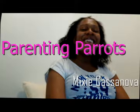Hi everyone, welcome to Parenting Parrots. I'm Mixi Casanova and I'm back again with another video. This time I'm coming at you to let you know my 5 go-to fruits.